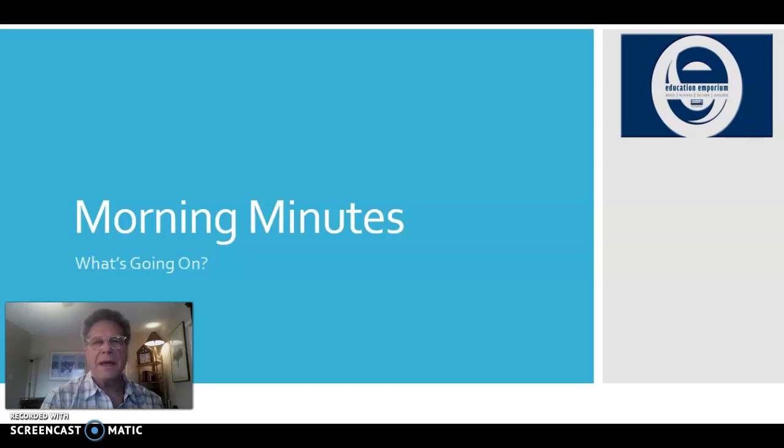Good morning team and happy Thursday. Happy Friday Eve. There you go, now we're talking.